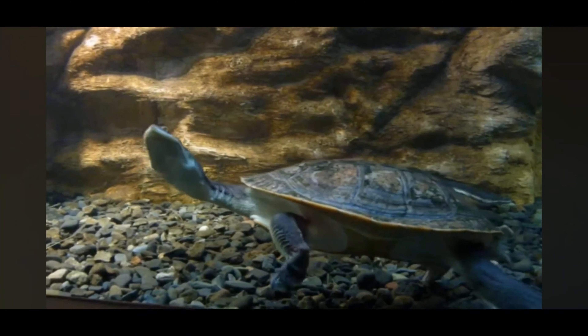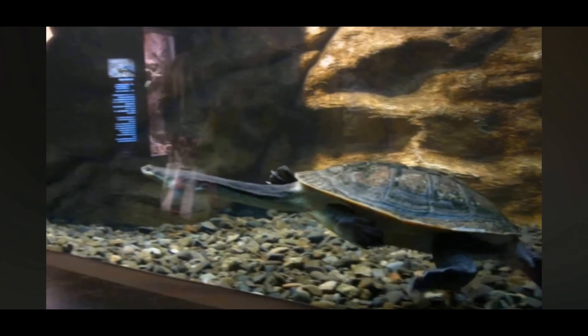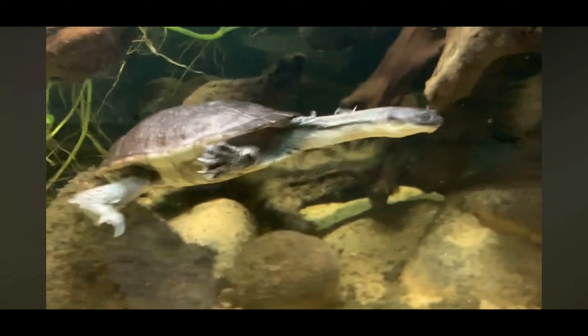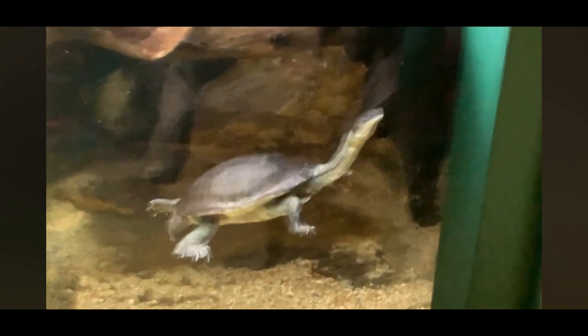In terms of physical characteristics, snake-necked turtles typically have a dark-colored carapace shell with a streamlined shape, aiding in their aquatic lifestyle. Their long necks are highly flexible, allowing them to maneuver with ease while hunting and navigating through their aquatic habitats.